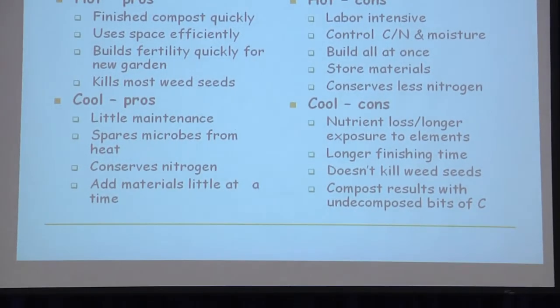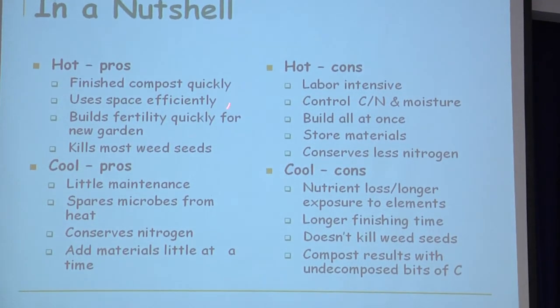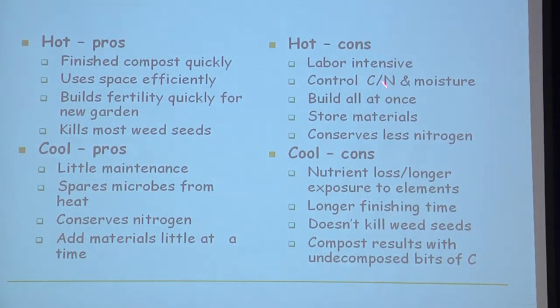In a nutshell, the pros of the hot batch method: it's finished quickly, uses space efficiently, builds fertility quickly, and kills most weed seeds. The downside is much more labor, and you need to control the carbon-nitrogen ratio and moisture at ideal levels, and build it all at once. The pros of the cool ongoing method: little maintenance, you just add a little at a time — the slow, unstressed method. The cons: it takes longer, doesn't kill weed seeds, and may have bigger pieces that haven't decomposed — but just add those to the new pile.